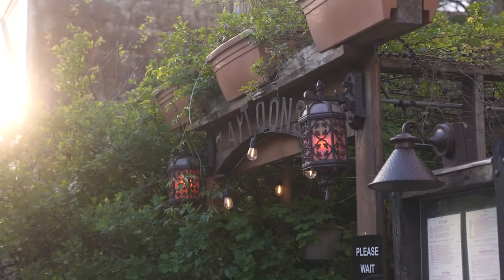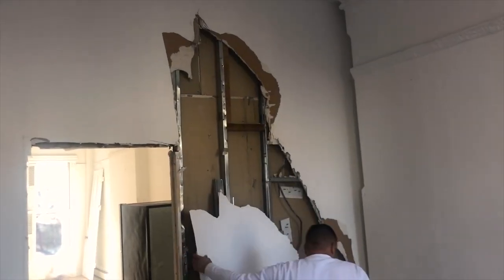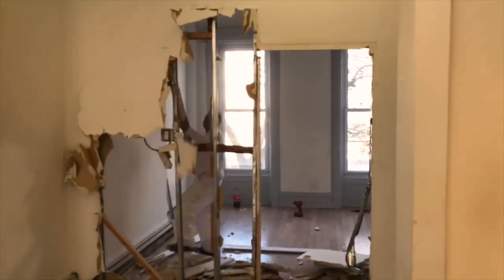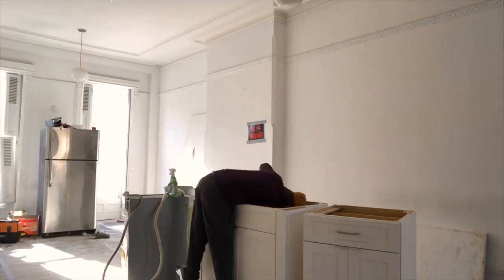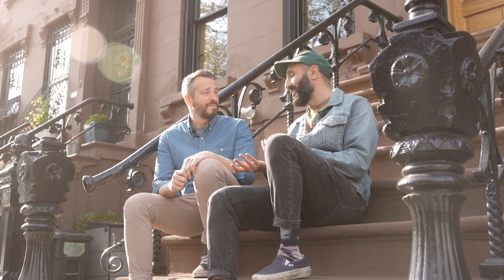Our second piece of advice is to look for a fixer-upper. You might not find your dream home that's move-in ready in your price range, but if you're open to doing some work — maybe even a lot of work — you can make something your own. When we walked into our place, we both knew there was a lot of work to be done, but we saw past that and saw what the vision could be. Buying a fixer-upper is probably the best part of a renovation because you can make it exactly what you want it to be.